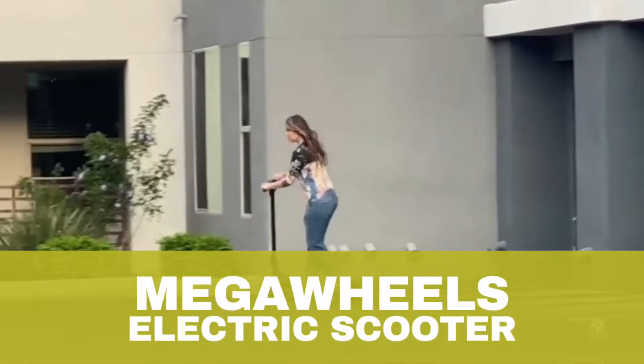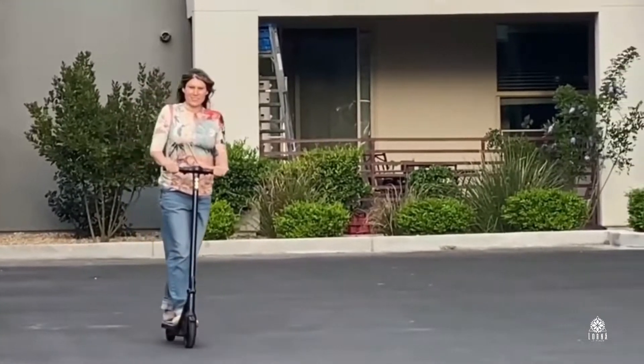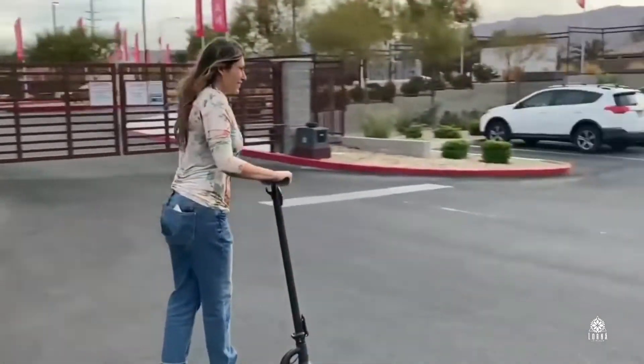This is the Mega Wheels electric scooter. If you come to Vegas, you're gonna see me on the electric scooter. I use it to commute everywhere, and I love it especially now in this spring weather.